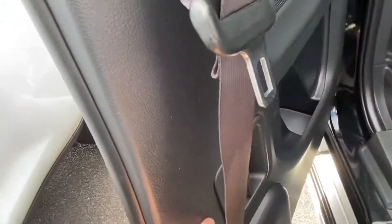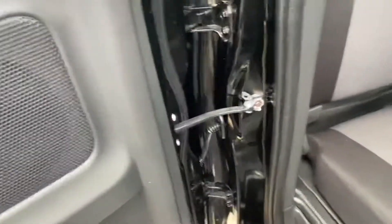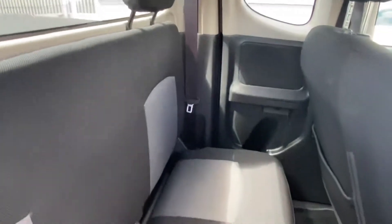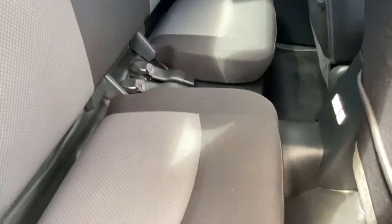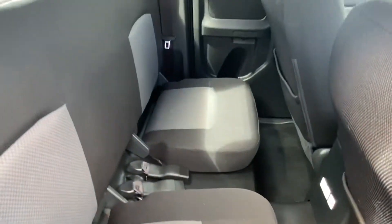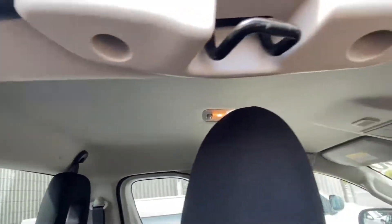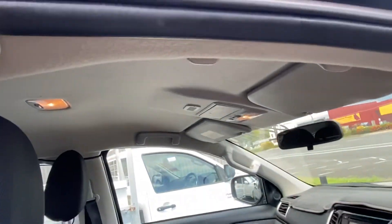I obviously want to make sure the interior is the same. As we have a look through the back here, nice and tidy back seats — there are no cuts, tears, or burns. It does have your tow ball and tongue underneath there with your jack and your tools, and another little storage compartment on the other side. Across the roof, no markings, damages, tears, or sagging in the headlining — beautiful.